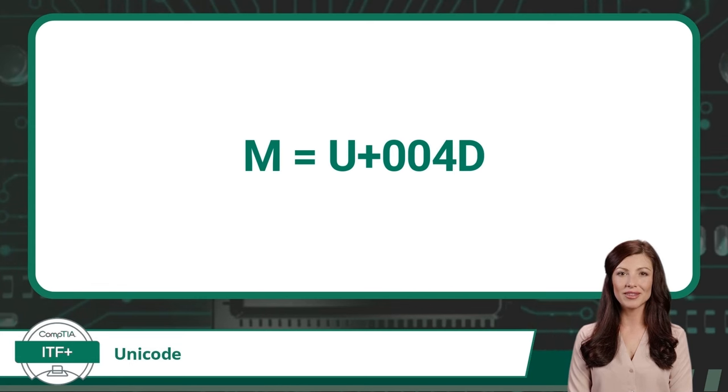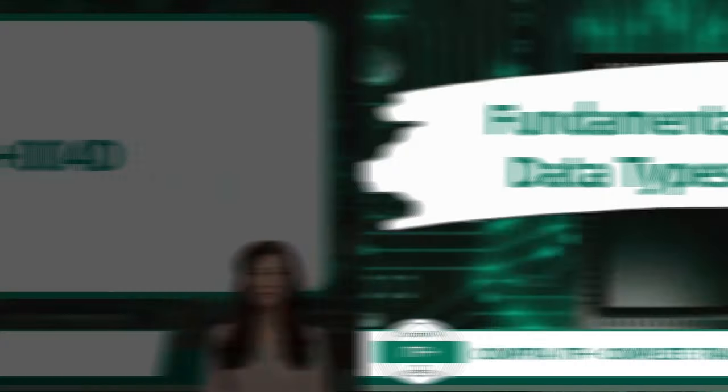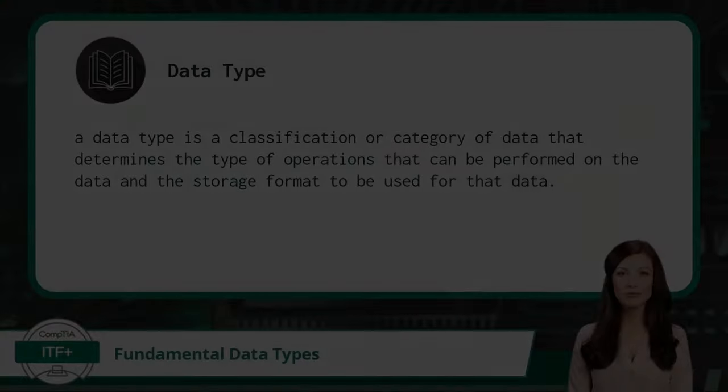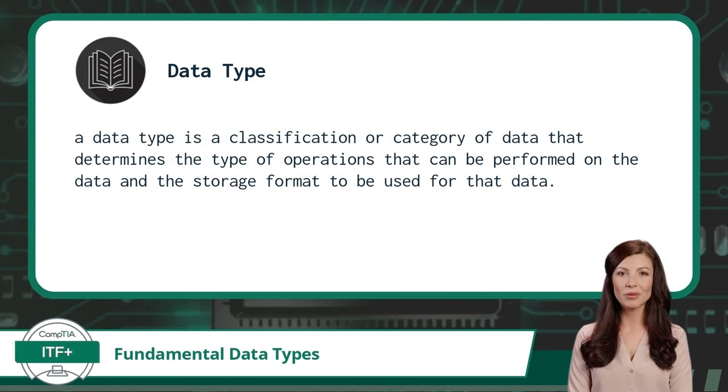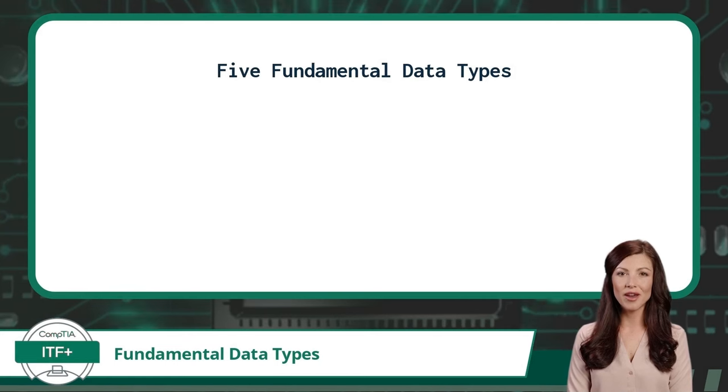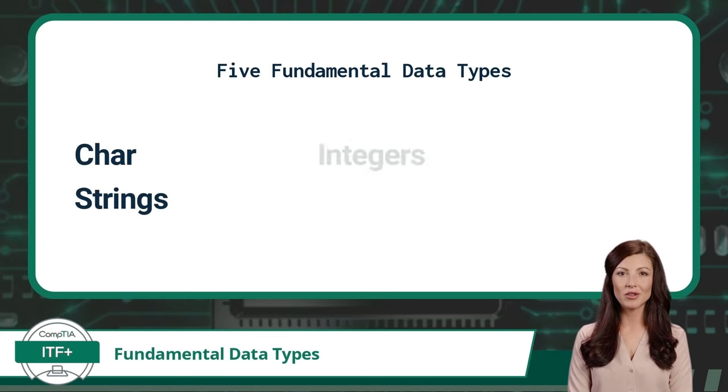Unicode's adopted naming convention consists of a U followed by a plus sign and ending with four hexadecimal digits. In the case of the capital letter M of the Latin alphabet, the Unicode reference would be U+004D. Exam Objective 1.2: Compare and Contrast Fundamental Data Types and Their Characteristics. In the context of computer programming and databases, a data type is a classification or category of data that determines the type of operations that can be performed on the data and the storage format to be used. There are five fundamental data types on the CompTIA ITF Plus exam: char, strings, integers, floats, and boolean.